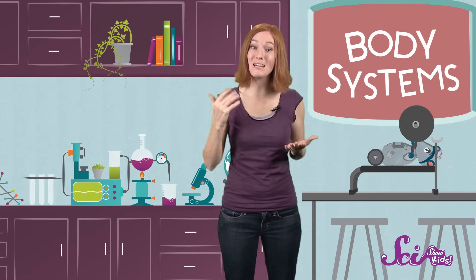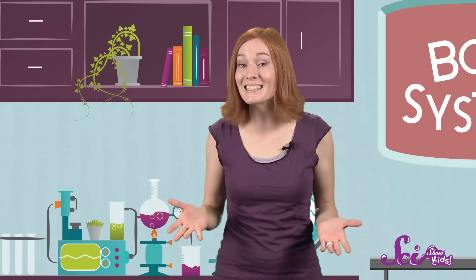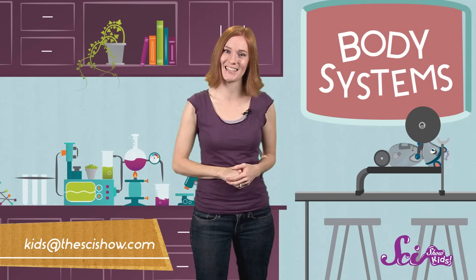So it takes the actions of three body systems to help us move — the muscular, skeletal, and nervous systems. Autumn, thanks for watching SciShow Kids and asking such a great question! And if anyone else has a question for any of us here at the fort, let us know by leaving a comment or emailing us at kids@thescishow.com. Thanks guys, see you later!